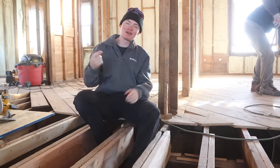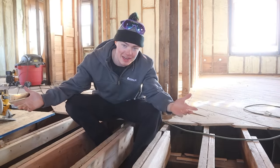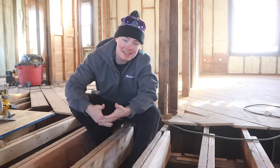100 years ago, when they built this house, they built the wall beside me wrong, and it settled over an inch. So today, we are going to be fixing this wall, we're going to be fixing the floor, and we're going to be making it better than it's ever been.